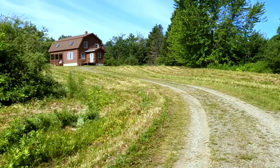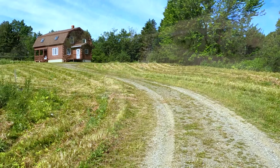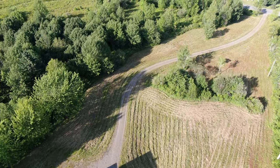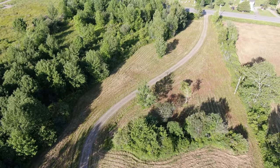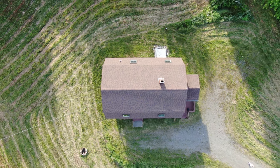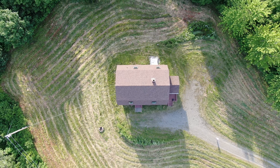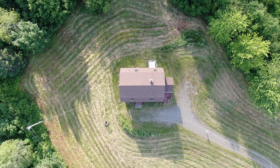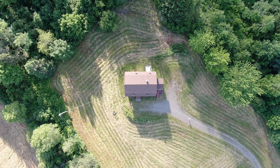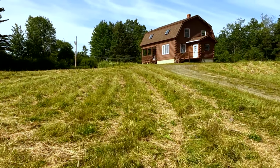The home sits back from Route 1 along this meandering private gravel drive. The open area has just been recently bush hogged. If a person wanted to keep this as an immaculate lawn you could do that — you just need to hit this with a finished mower and keep at it. But it's a nice open area.